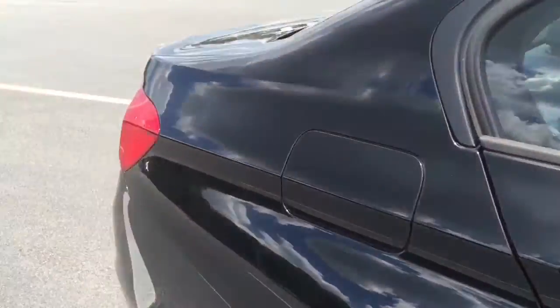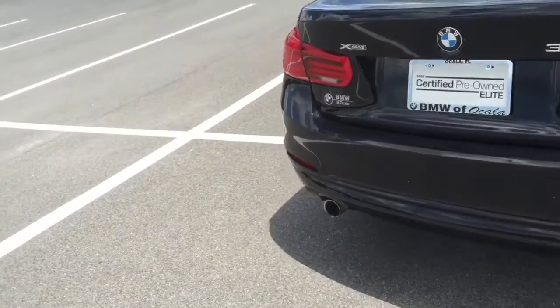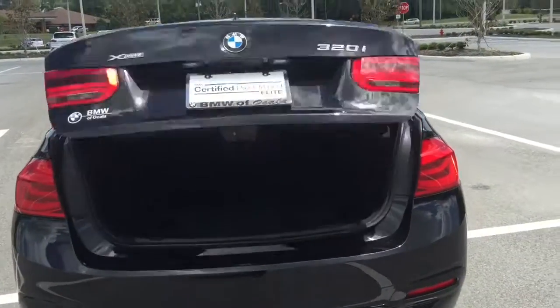This has some great options — it's got a premium package. It does include heated front seats. There's lots of added space in the trunk where you can go ahead and carry a lot.